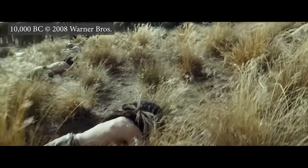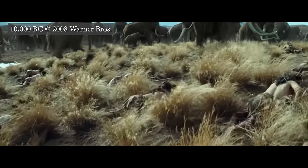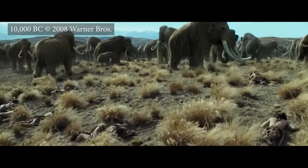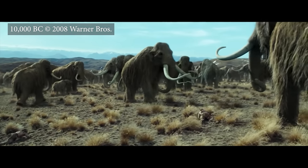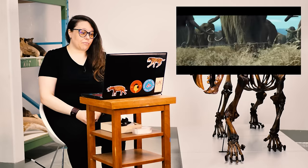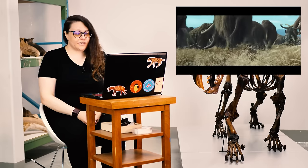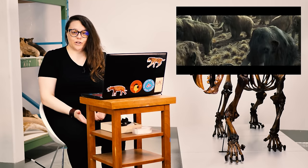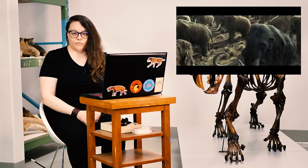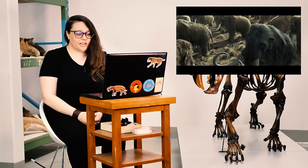We're going to start with 10,000 BC. This is probably Mammuthus primigenius. This is a species that we had up here in Canada, and in fact the Canadian Museum of Nature has quite a rich collection of mammoths from the Yukon. And they look pretty accurate.